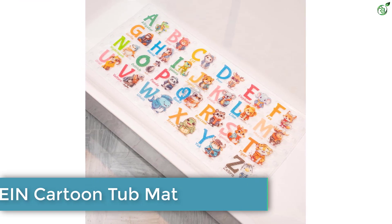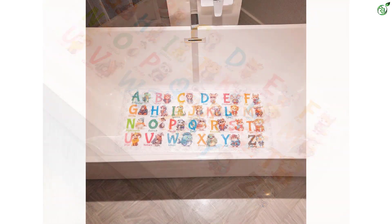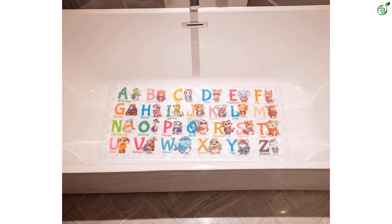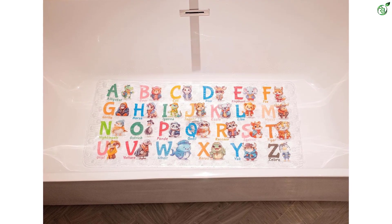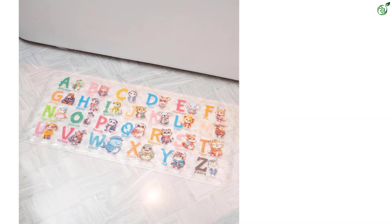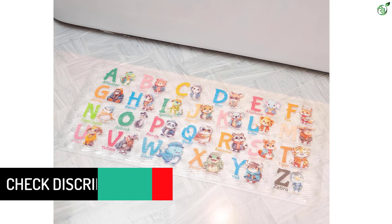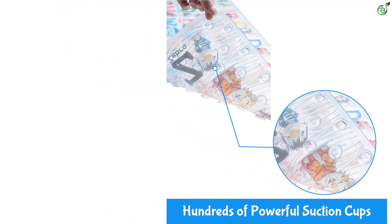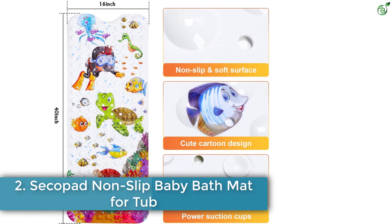Number 3: Azonein cartoon tub mat. The Azonein tub mat is a non-slip bathtub mat designed for kids and toddlers. With its vibrant colors and playful patterns, it adds excitement to bath time, making it enjoyable for both kids and parents. The non-slip design ensures safety, preventing slips and falls in the tub. Made from high-quality materials, it is durable and easy to clean. Suitable for bathtubs, showers, and as a bath mat for tubs, it offers a secure and comfortable surface for kids of all ages, making it a practical solution for families.